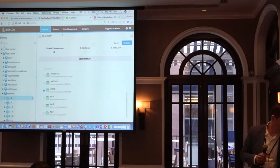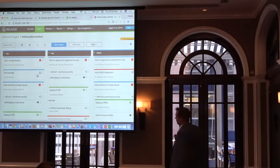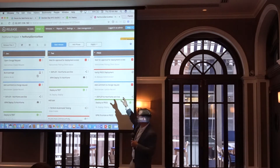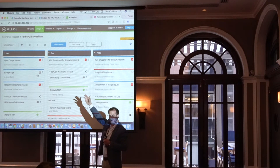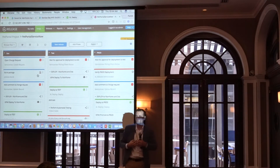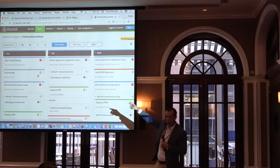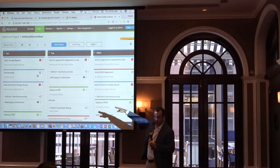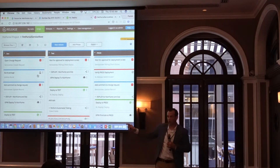I'm going to go over to XL Release first. I talked about people, process, tools — this is within the product. You're moving from development to test to production. Each one of these blocks are tasks that need to take place. Some of them could be manual tasks, some can be automated tasks. All we're doing is connecting those things together. If someone checks in code, it automatically opens up a change request, then goes to a Jenkins build, then updates comments — those are all automated tasks.